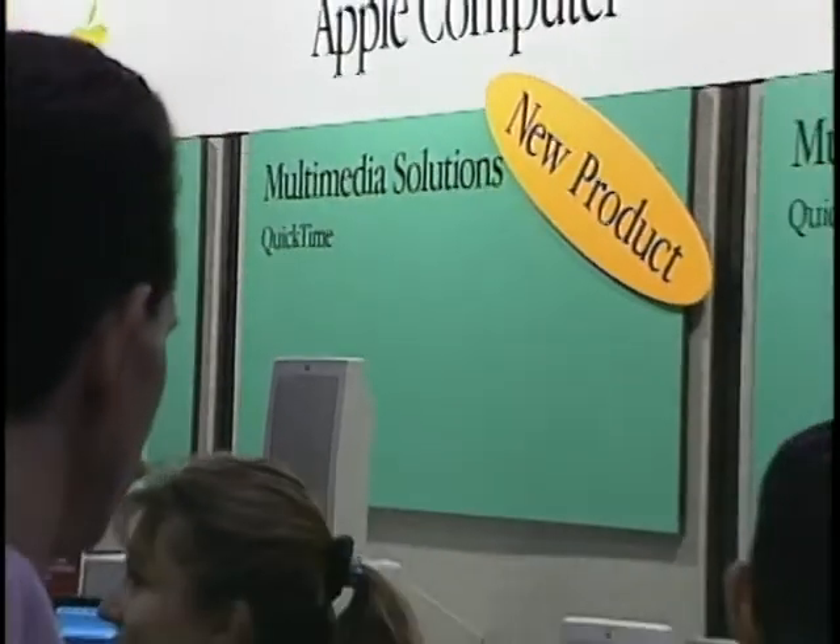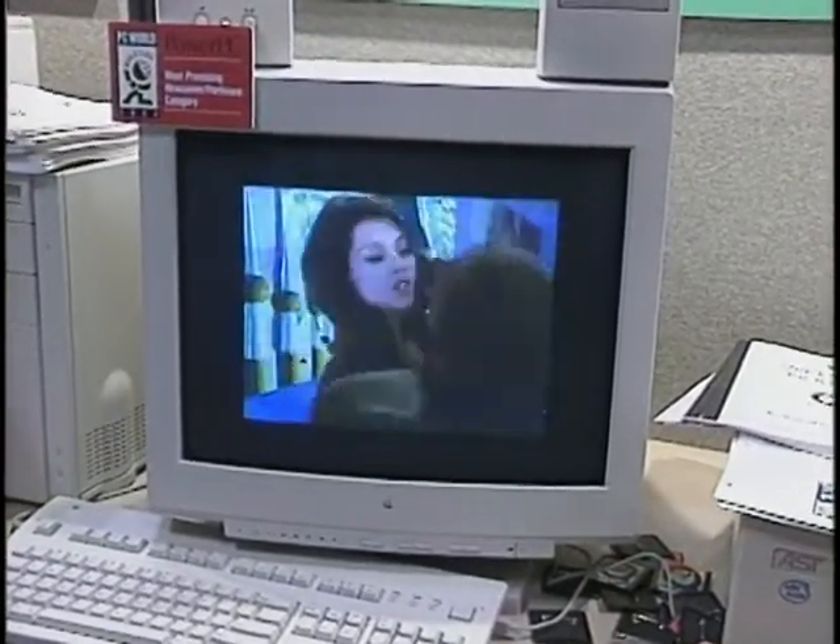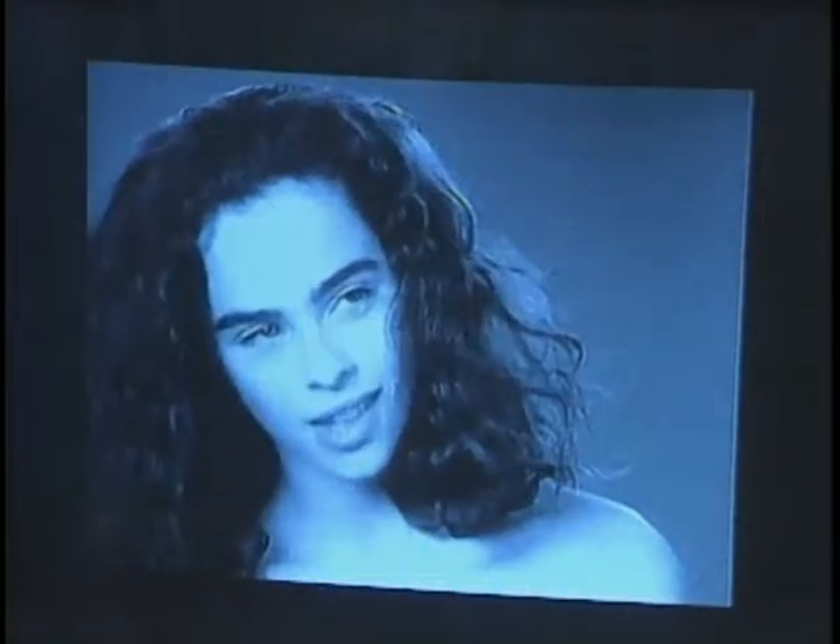Apple also used PC Expo to launch QuickTime version 2.0, available for Windows as well as Mac. The new QuickTime allows a larger video window, adds MIDI support, and gives the option of full motion video in software only, or support for MPEG and JPEG video compression boards. MPEG allows full screen, 30 frames per second, 640 by 480 at higher quality than software only. The Macintosh version also supports motion JPEG at 60 fields per second, and time code has been added for professional video authoring.